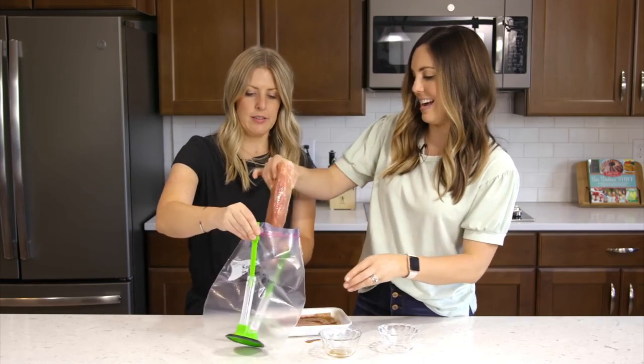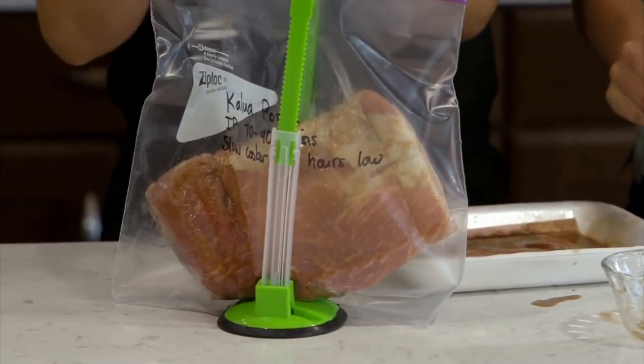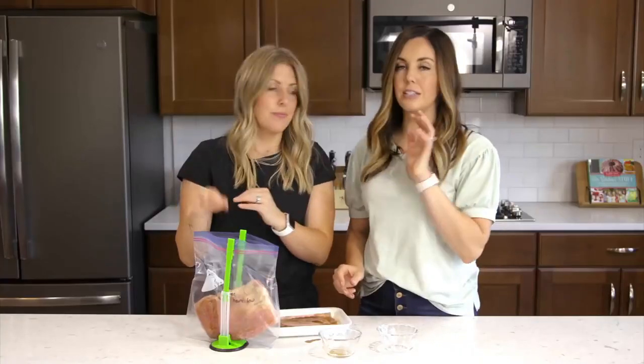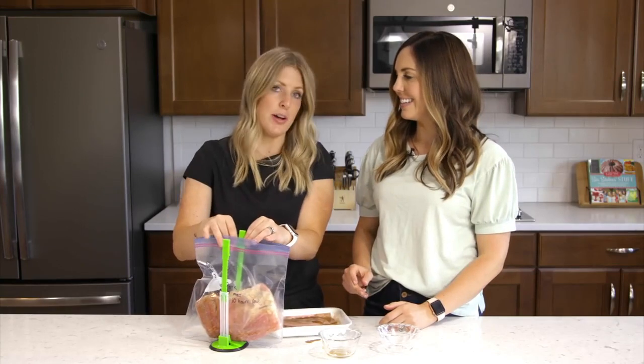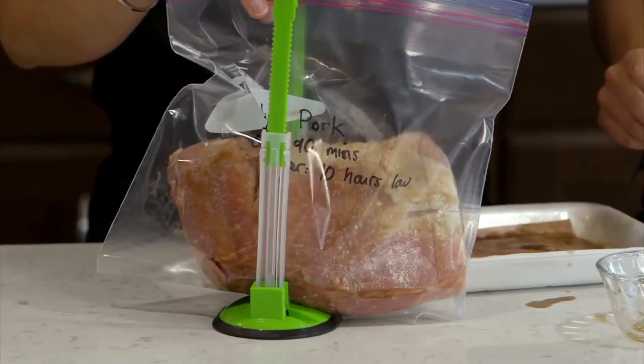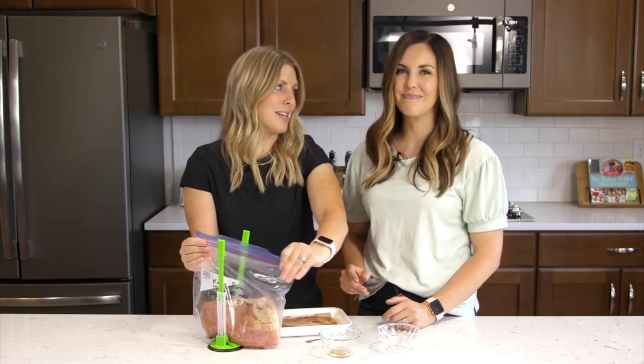It's best to use a slightly fattier cut of pork. Keep those fat marblings in — don't trim them, because that's what adds tenderness and moisture. If cooking in the slow cooker, just put it right in as-is — there'll be enough moisture. If using the Instant Pot, add about a half cup of water before cooking. Then close it up and stick it in the freezer.